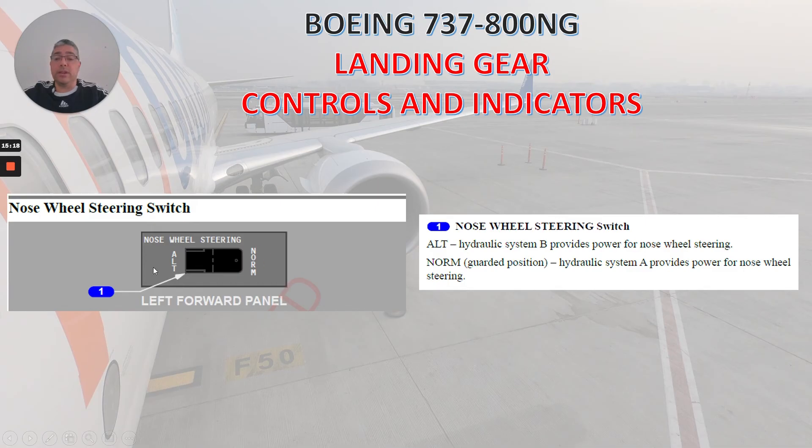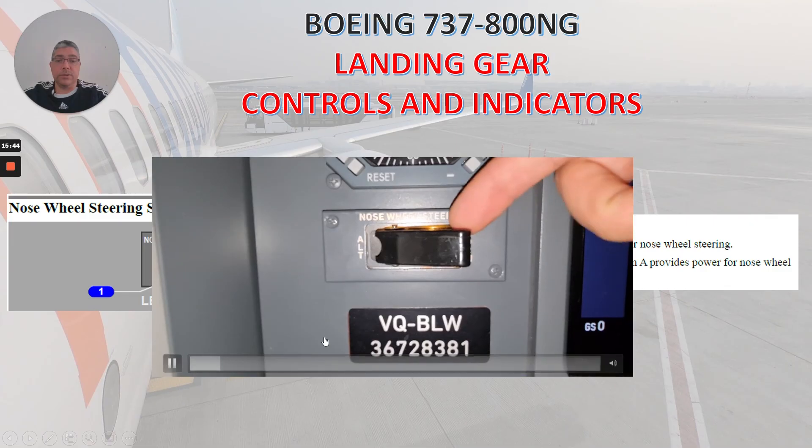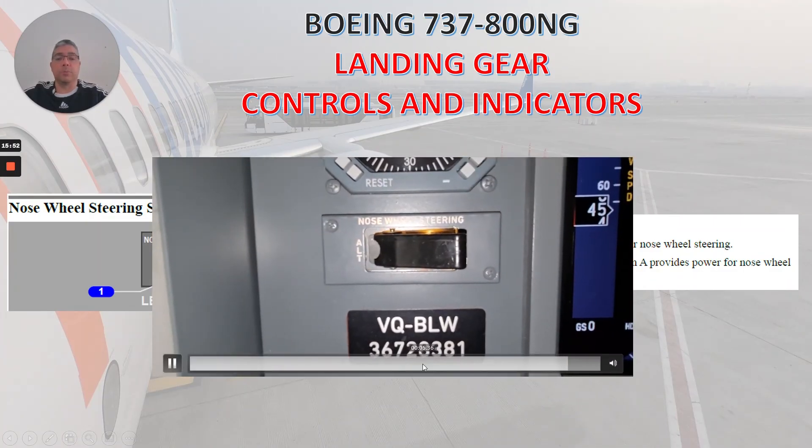The nose wheel steering switch is located in the left forward panel. We have two positions: alternate and normal. In the alternate position, hydraulic system B provides power for nose wheel steering. In the normal position, which is the guarded position, hydraulic system A provides power for nose wheel steering. In this video, you can see how it works: you lift the guard and select alternate, and once you close the guard it goes back to the normal position.